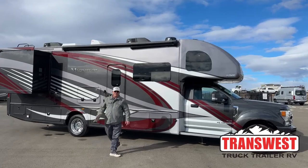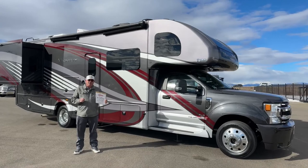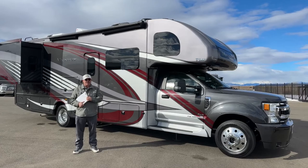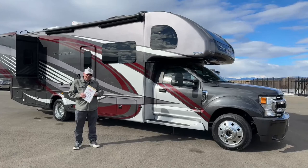Good morning, Bill Hurtado, Transwest Truck Trailer RV. Those of you that have been watching us regularly on YouTube know this is not my video day. Today is Dean Jones, but a shout out to Dean — he's got a medical situation he's got to deal with. I'm sure he's going to be fine, but he couldn't make it today, so he asked me to step in for him, which I'm happy to do.